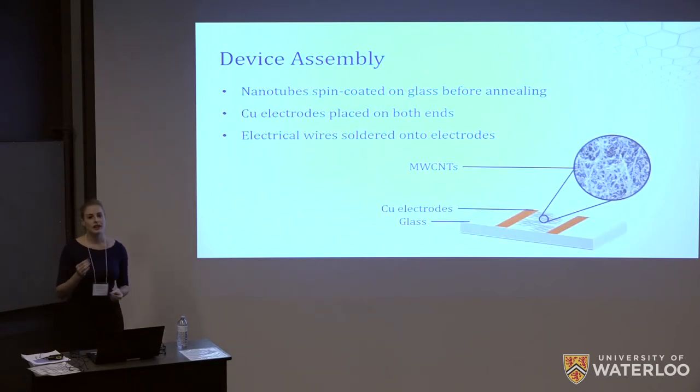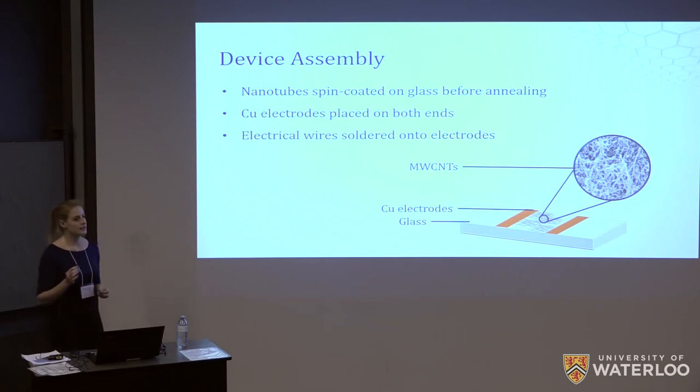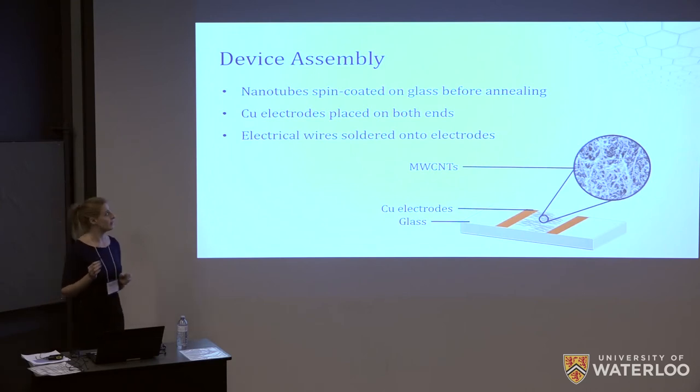At this point we realized that due to time constraints we would not be able to both develop a procedure for the dispersion of the tubes within the palladium array and perform sufficient testing on our device. We therefore decided to scale back to a simpler configuration for our proof of concept. This device was made by spin coating the coated nanotubes onto a glass substrate, annealing them, and placing two copper electrodes on either side of the tubes to form an electrical circuit. We then soldered electrical wires onto the electrodes to minimize noise and signal artifacts and improve the repeatability of our testing.